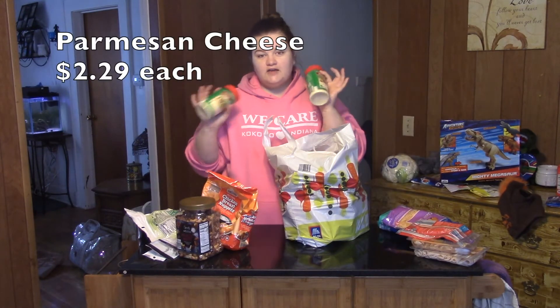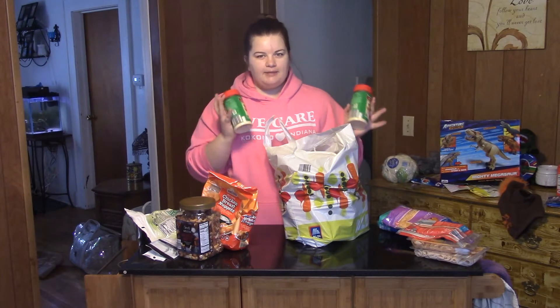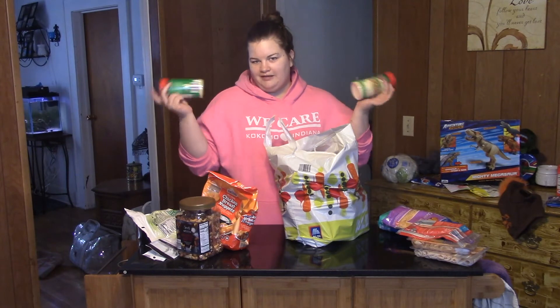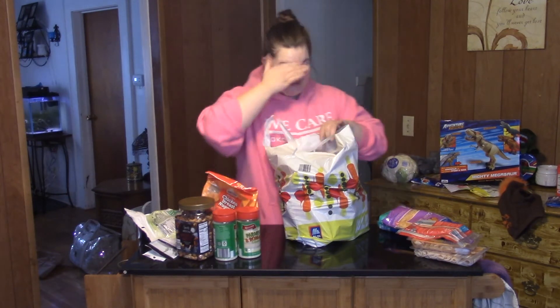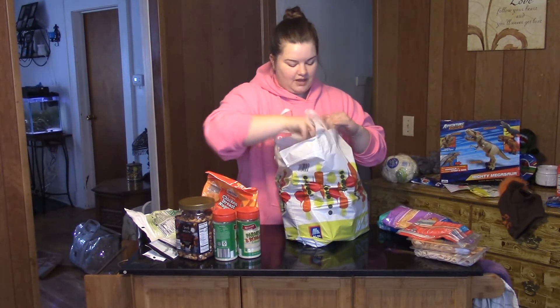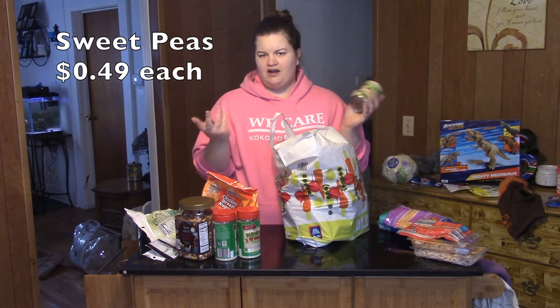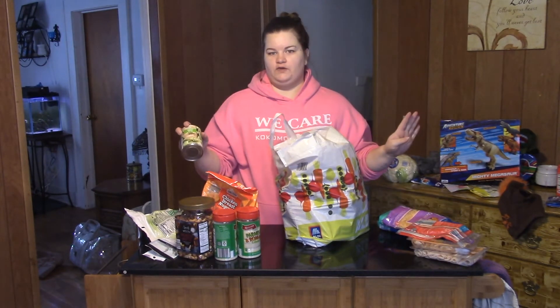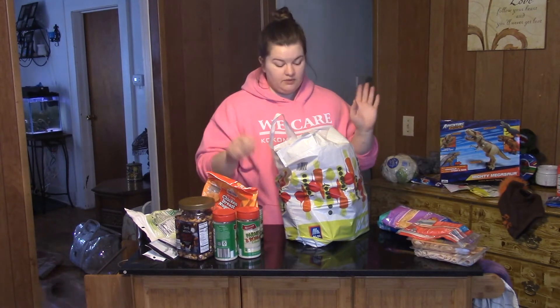We got two things of Parmesan cheese. I feel like this was a bit of an impulse habit buy because I only bought one thing of pasta, so I don't know why we need all of this Parmesan cheese — I think I just picked it up out of habit. We have like four cans of sweet peas. I love to snack on these and my son loves them too. Peas is like a guaranteed vegetable for him — everything else is a hit or miss, but sweet peas he will always eat.